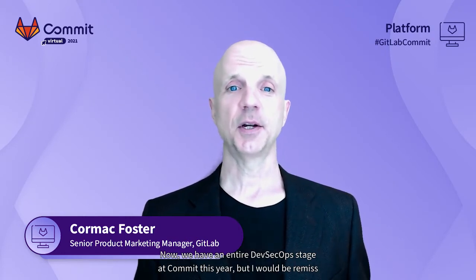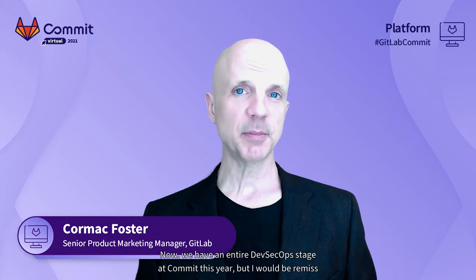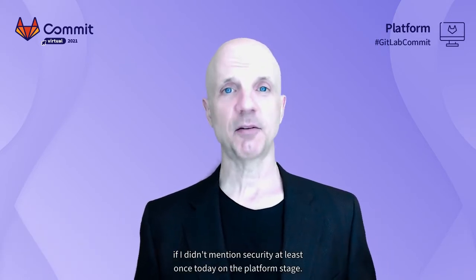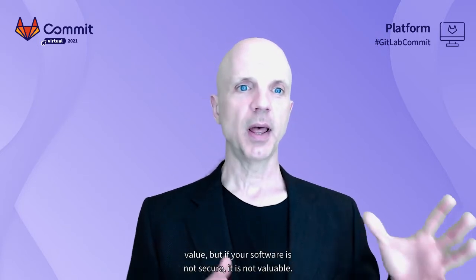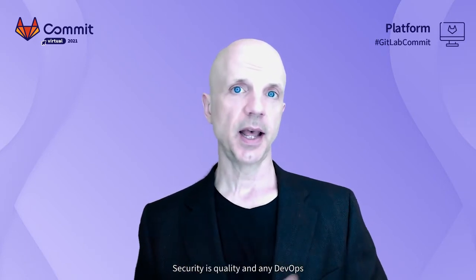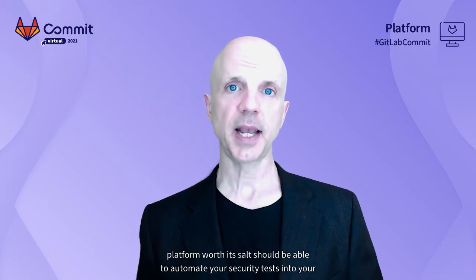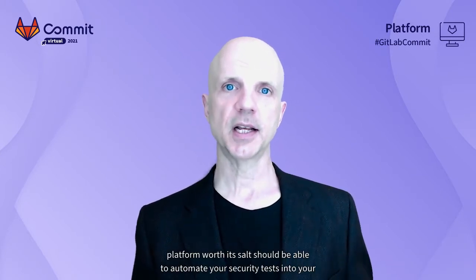We have an entire DevSecOps stage at Commit this year, but I would be remiss if I didn't mention security at least once today on the platform stage. I've talked quite a bit about delivering value, but if your software is not secure, it is not valuable. Security is quality, and any DevOps platform worth its salt should be able to automate your security tests into your DevOps lifecycle and do that early and often.